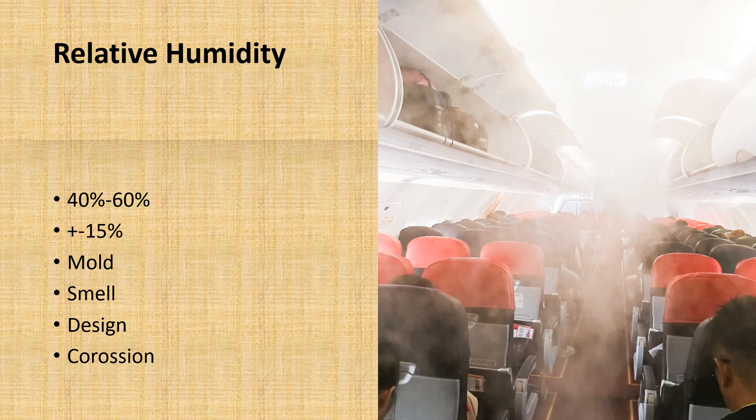Humidity is the measurement of water vapor in the air. For humans, the ideal comfort range is between 40 and 60 percent humidity. At 100 percent humidity, the air is fully saturated. At high altitudes where we fly, the humidity outside can be less than one percent.